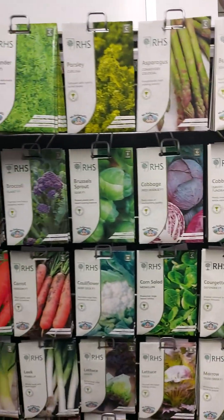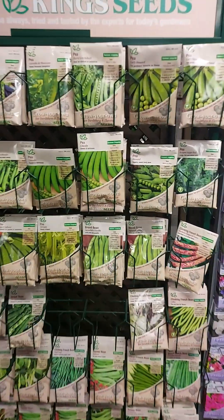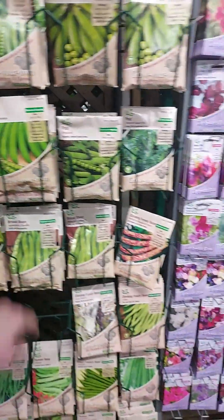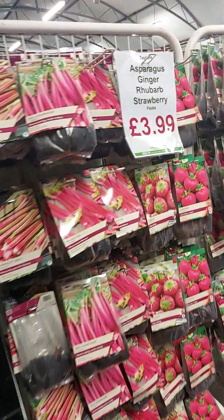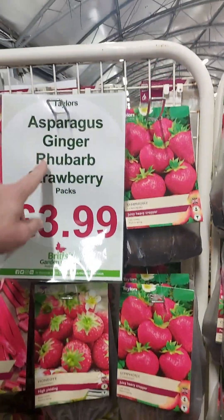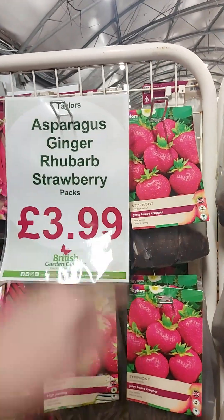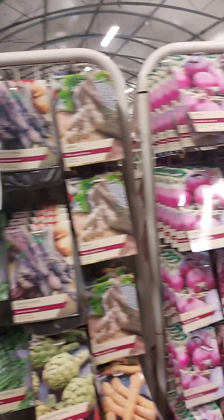There's also RHS asparagus, parsley, peas, ginger, rhubarb, and strawberry packs. I could have a field day in here — excuse the pun. Rhubarb and strawberry would make a very nice pie. There are onions too.